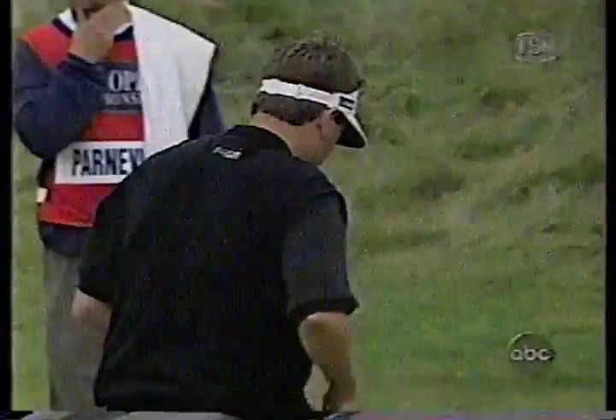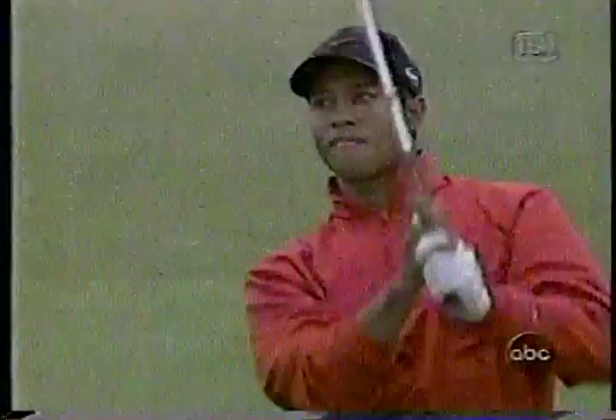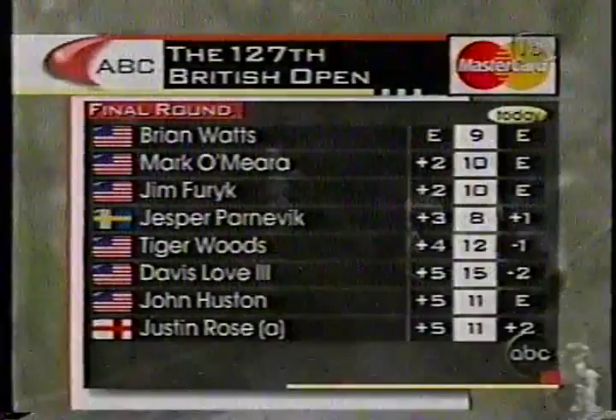Tiger now at thirteen. Curtis said how much longer the hole was playing — this is a long iron second. Tiger going with three wood, nine iron. That plunges into the front left-hand bunker. Brian Watts, the young American who plays in Japan, has made par at nine. It's nine holes to go for his first major.